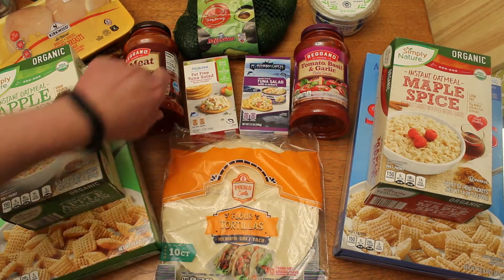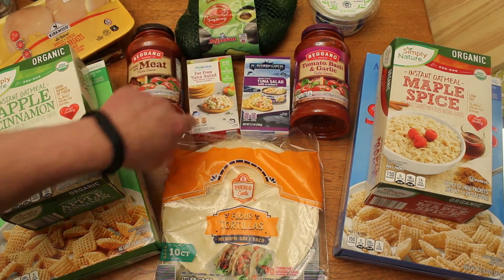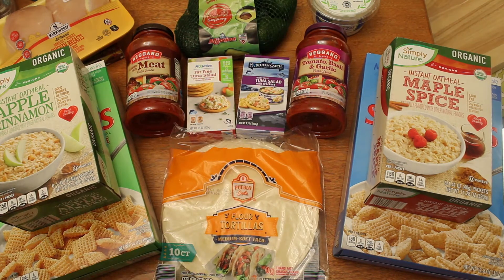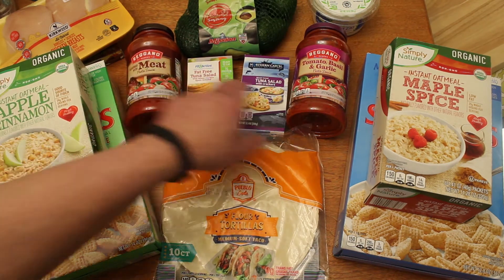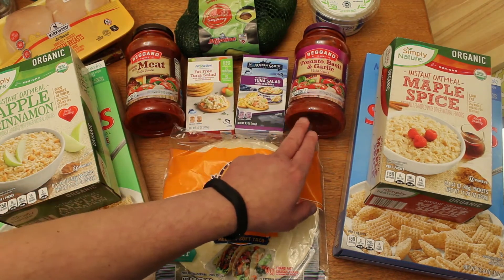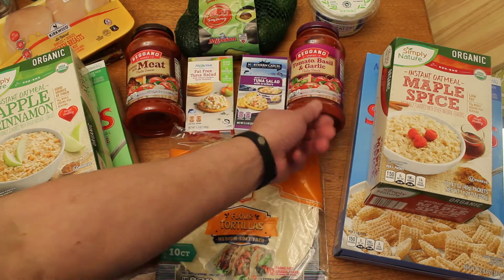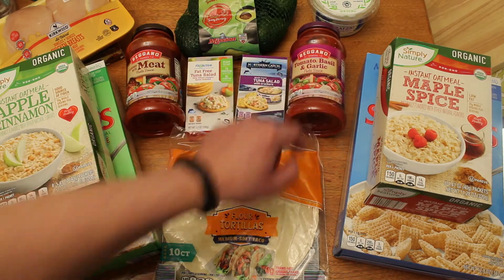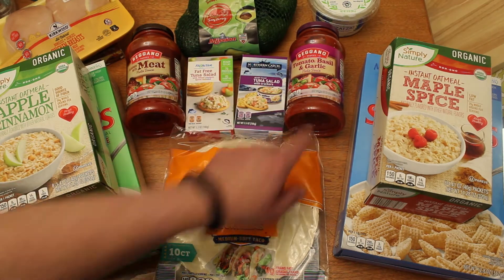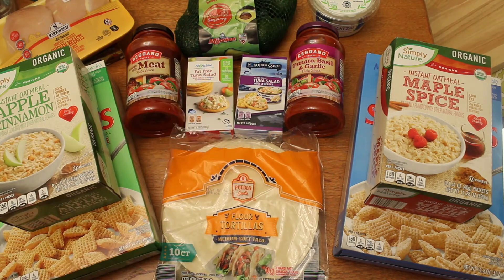I've also been in the mood for pasta and I might make some lasagna. So I bought these two Regano pasta sauces — this one is flavored with meat, and this one is tomato basil and garlic. These are 24-ounce jars. They are plastic jars and they're completely recyclable. These were ridiculously cheap — 85 cents a piece. That's a really good price.